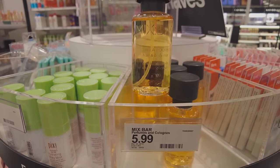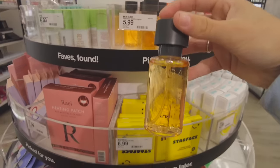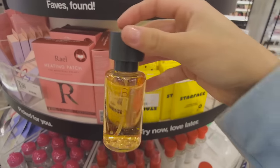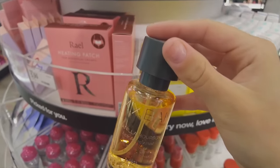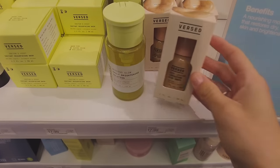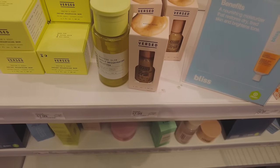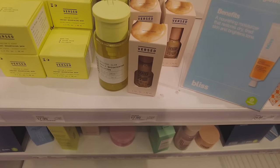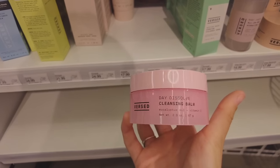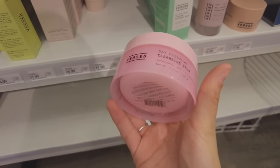This smells so good — I love that it's mini size and only six dollars, and there's still a good amount of product in here. Versed also has these glow drops — I had no idea — this is like 18 bucks, I wonder if it's anything like the Drunk Elephant one. They also have their cleansing balm — when I run out of the one I have, I'm definitely gonna get this because the Versed cleansing balm is really good.